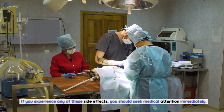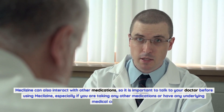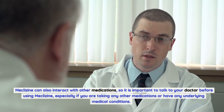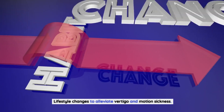If you experience any serious side effects, you should seek medical attention immediately. Meclizine can also interact with other medications, so it is important to talk to your doctor before using meclizine, especially if you are taking any other medications or have any underlying medical conditions.